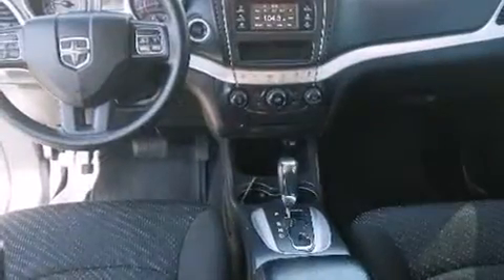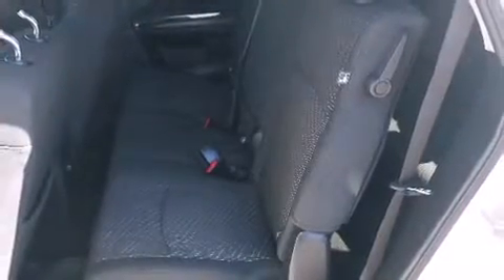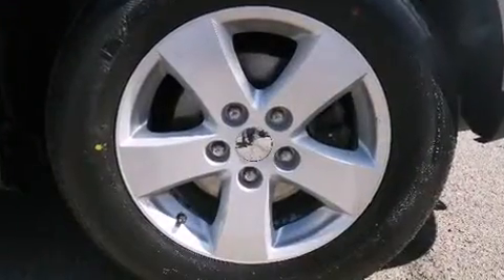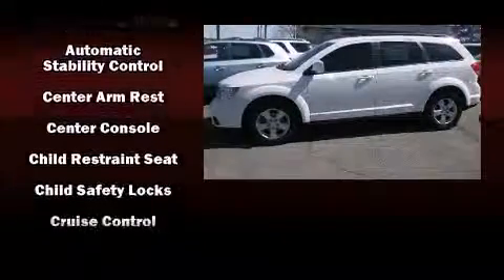All of the premium features expected of a Dodge are offered, including front and rear reading lights, a tachometer, adjustable headrests in all seating positions, power door mirrors, heated door mirrors, and remote keyless entry.